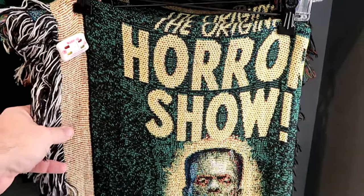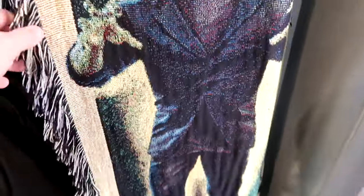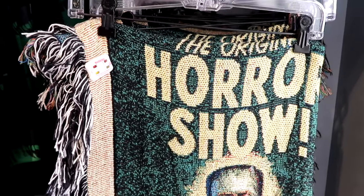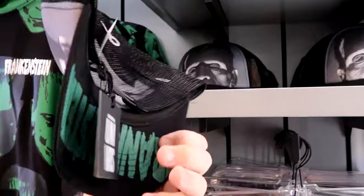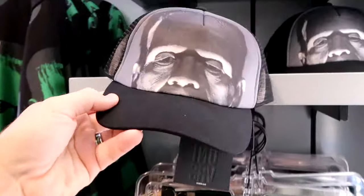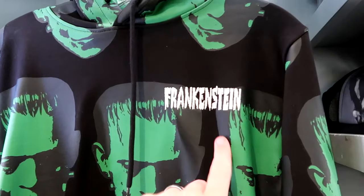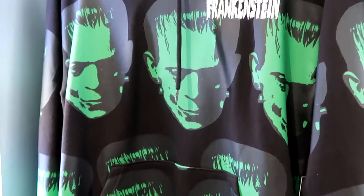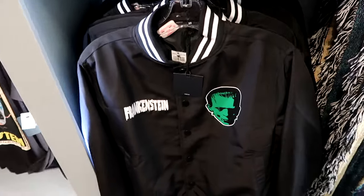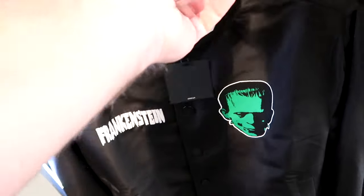There's an entire section dedicated to Frankenstein and the Bride of Frankenstein. There's a nice tapestry throw blanket with a huge graphic that says 'The Original Horror Show,' an adult-size trucker hat with Frankenstein's monster for $30, and a retro-style embroidered pullover hoodie for $85. They also have a really cool embroidered button-down jacket with pinstriping — $125 — with an amazing back design like a Letterman football jacket saying 'You will make me feel alive' with a hand coming out the bottom.